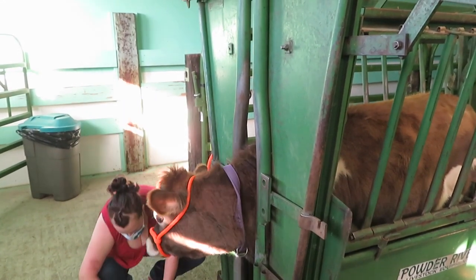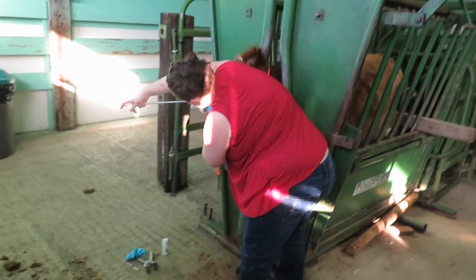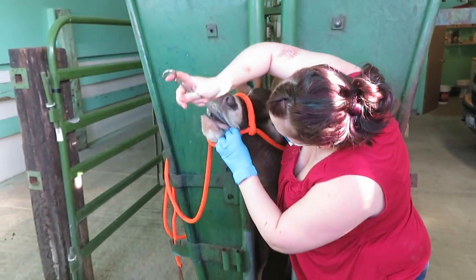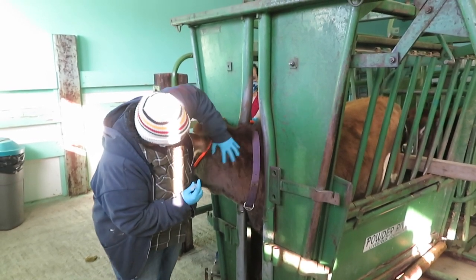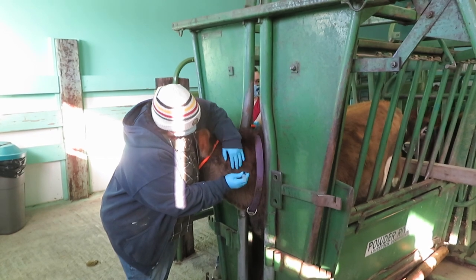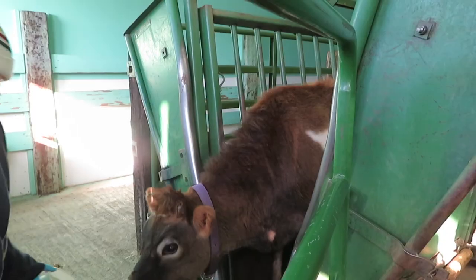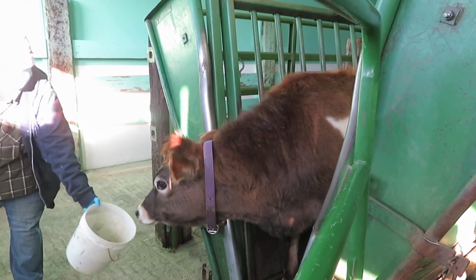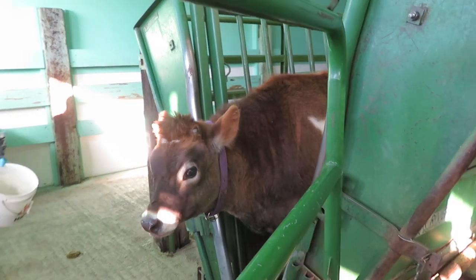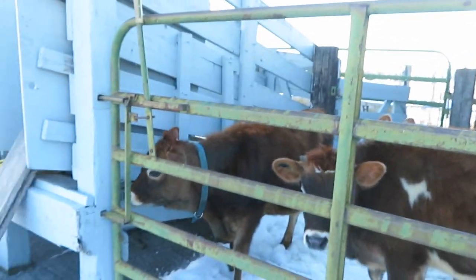Alright, our last thing for you, my dear, is your magnet — just a injectable vitamin. Alright, the calves are all done.